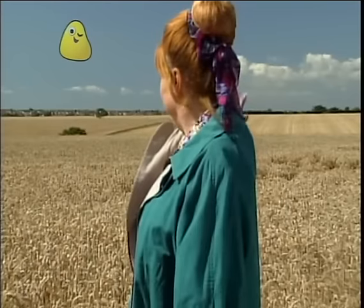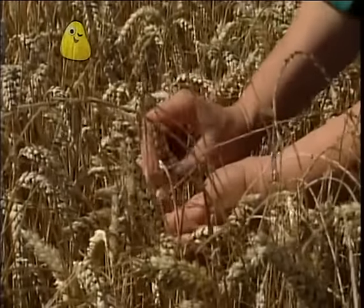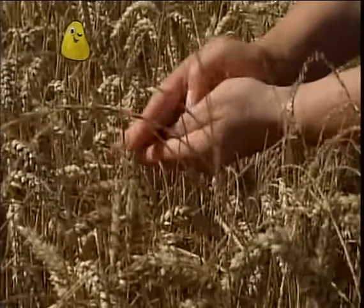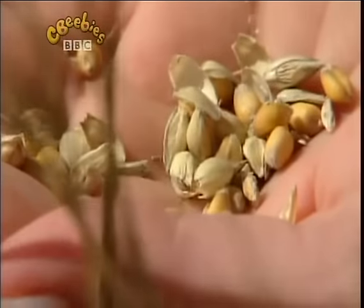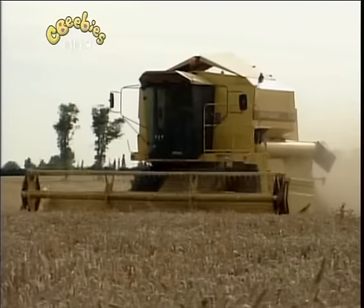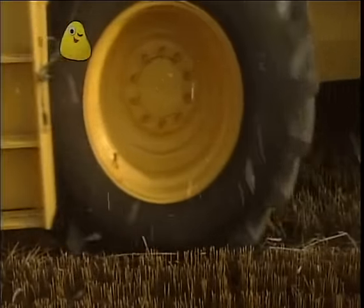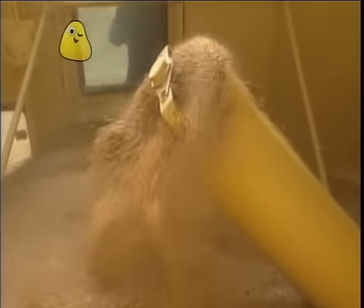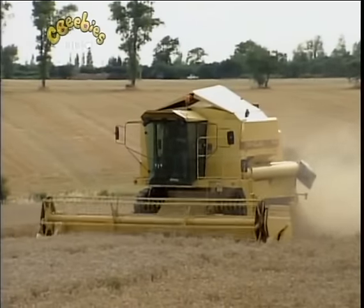Most of our bread is made from this. It's wheat. Can you see the seeds? They're called grain. This machine is cutting the wheat and taking the grain out. When all the grain has been collected, it goes off to the mill. And that's where we're going next.